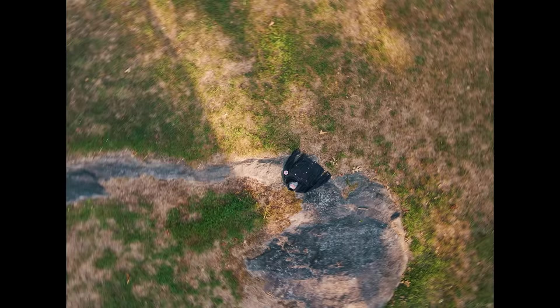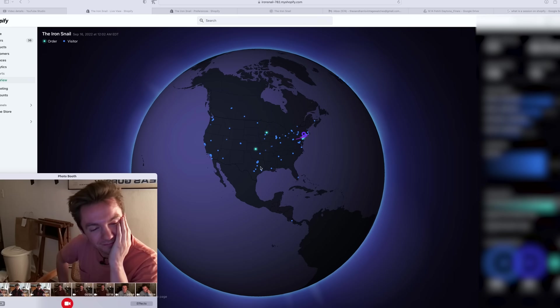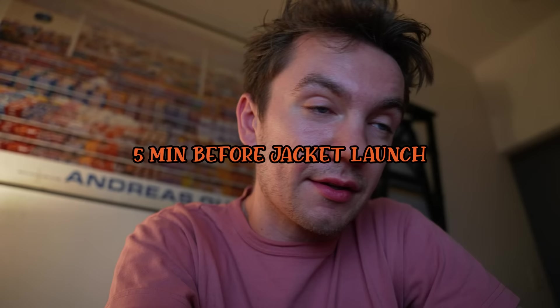You're probably confused as to why I didn't do an Iron Snail clothing update, considering that all of the jackets sold out within 20 minutes of them going live. Each ding is me getting an email that a jacket sold. Very surreal, but that's next video which will be very, very soon.